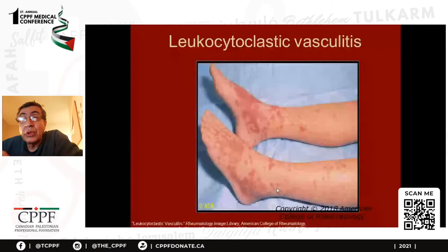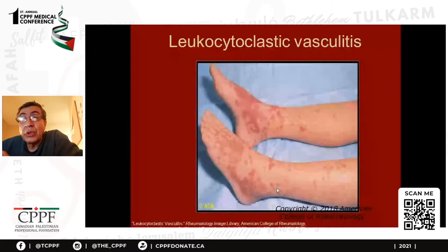This is vasculitis — we call it leukocytoclastic vasculitis. It is basically vasculitis of the skin, and a biopsy would show a high number of leukocytes or neutrophils. The causes are multiple: drugs, inflammatory bowel disease, malignancy, infections — they can all cause leukocytoclastic vasculitis.